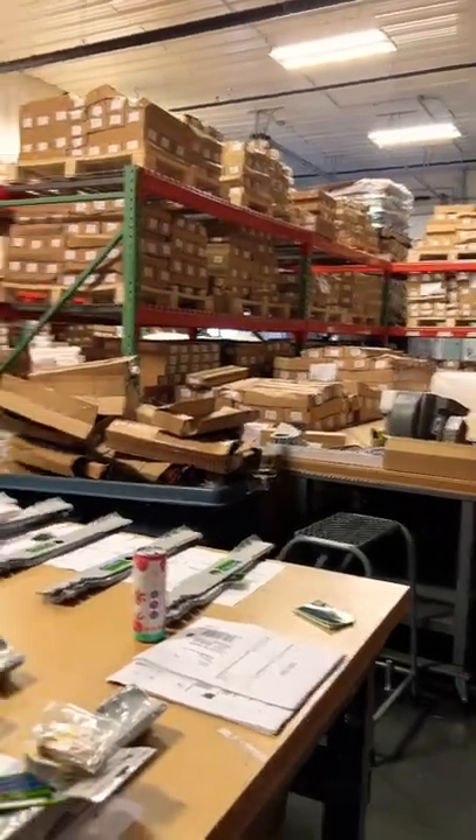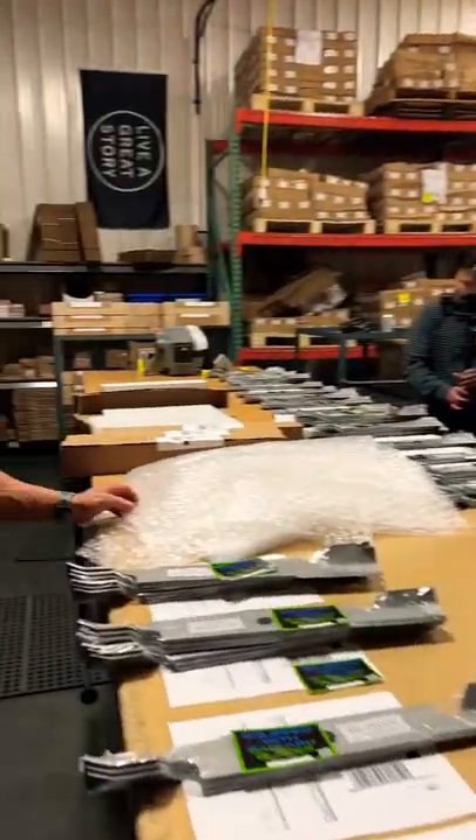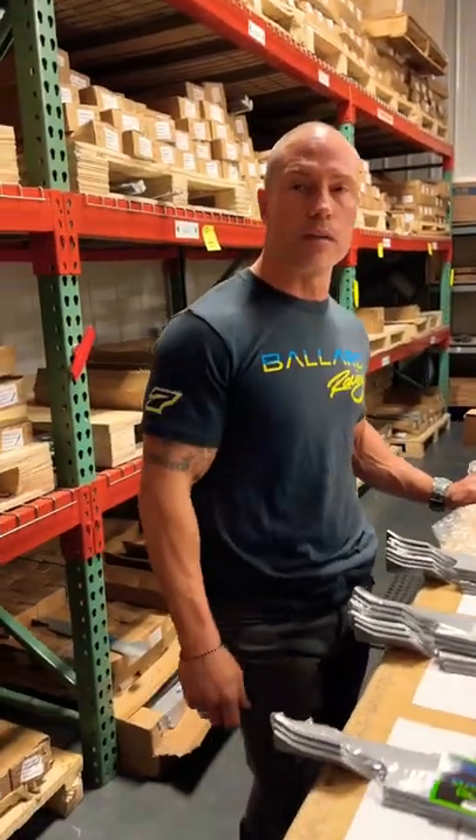So we're shipping them daily. We appreciate the support, guys. If you're needing new blades, jump on the website and we'll get you taken care of.